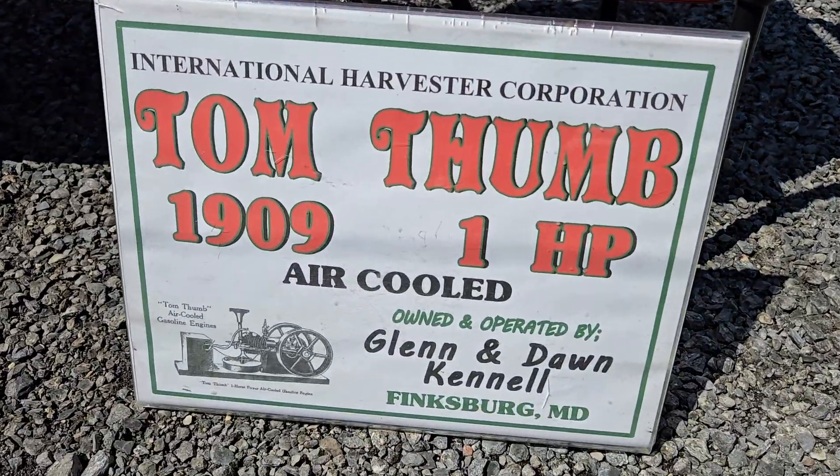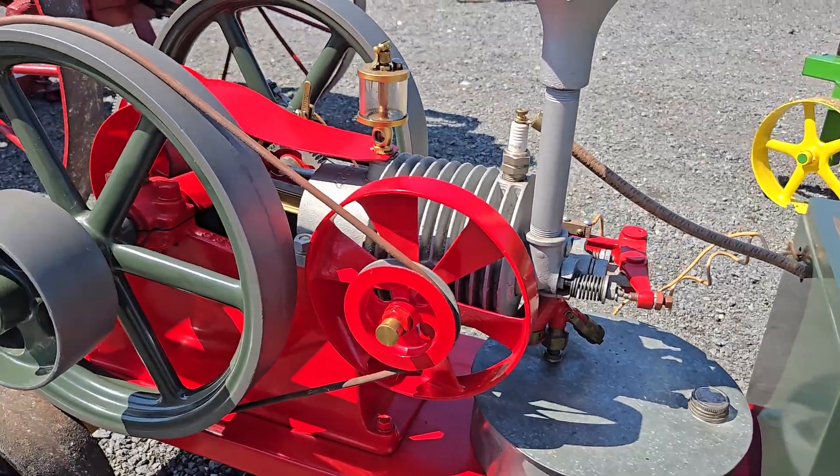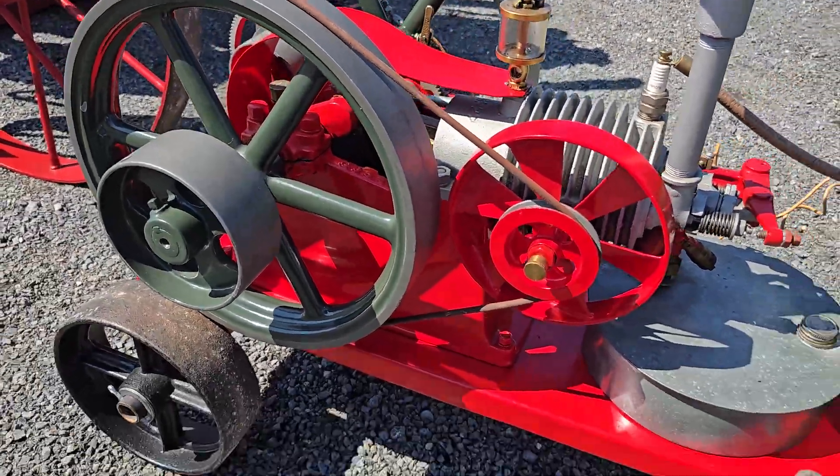This is Tom Thumb. Look at that — Tom Thumb, one horsepower. Good old Tom Thumb, one horsepower. International.